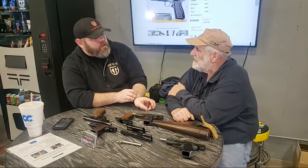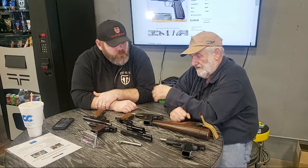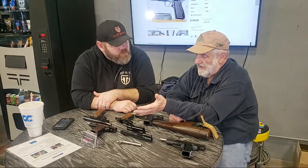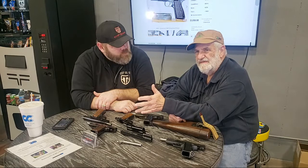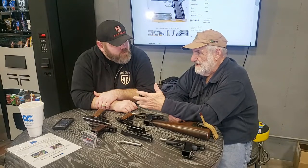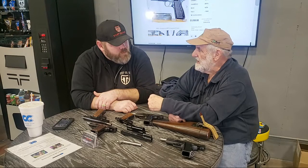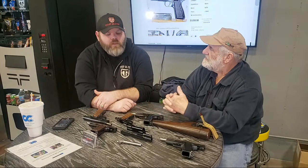That was a big deal in 1935. Saive was a great firearms designer — we may talk about some of his other work another day. He worked with Browning until Browning died, and then became the head of research and development for FN.